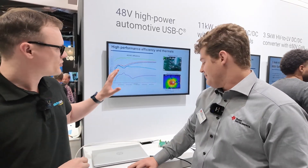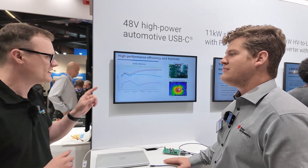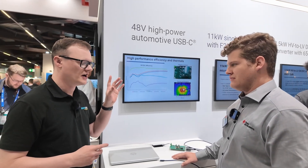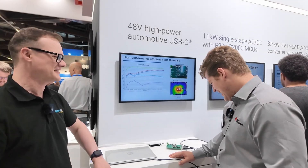I saw something on this screen about two minutes ago and it kind of caught my attention. It said 48 volts automotive USB-C. Was that correct? Yes. Fantastic. Show me what's going on.